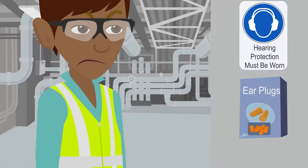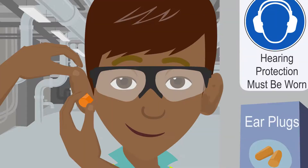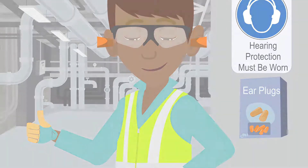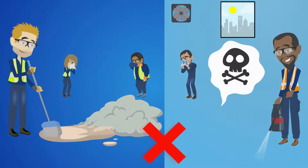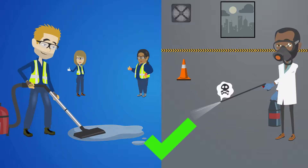Noise is a hazard that affects the operator and everyone in the environment. If the noise exceeds 90 decibels — equivalent to heavy traffic levels — mandatory hearing protection is required, such as earmuffs or plugs. Please seek supervisory advice on the selection and correct fitting of hearing protection.